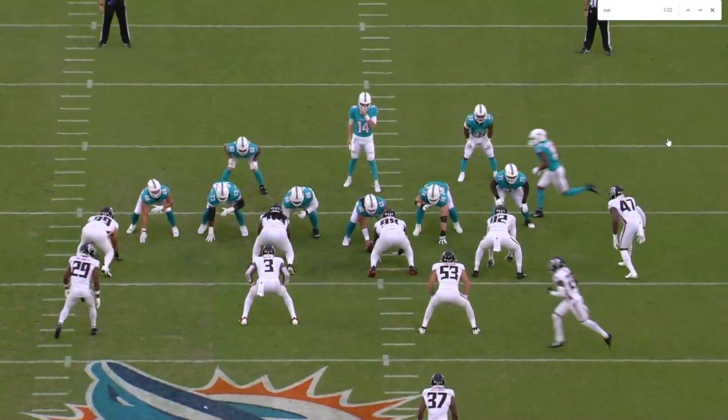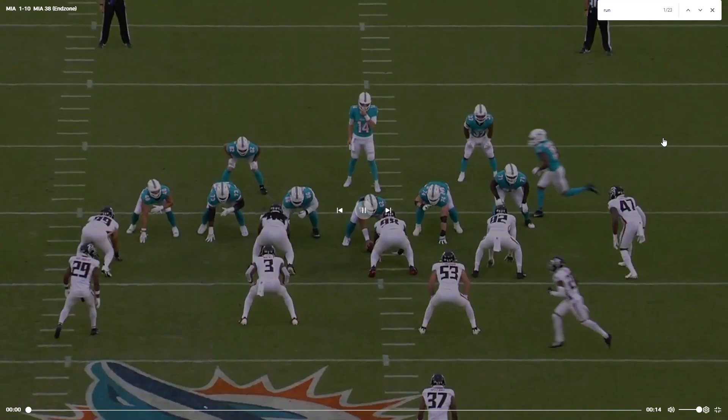If you guys were around when it was NFL Game Pass, I sung its praises because it was fantastic. But NFL Plus barely worked last year, so we'll see. Anyway, I am going to be looking at the offensive line and the running backs as a whole.